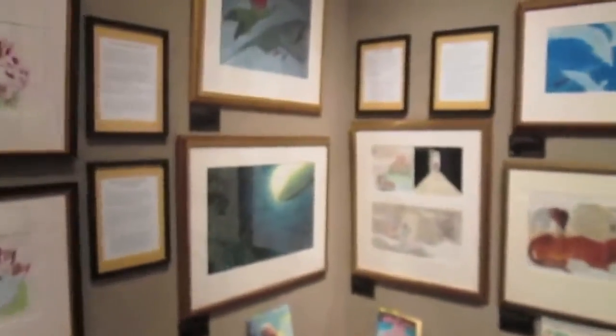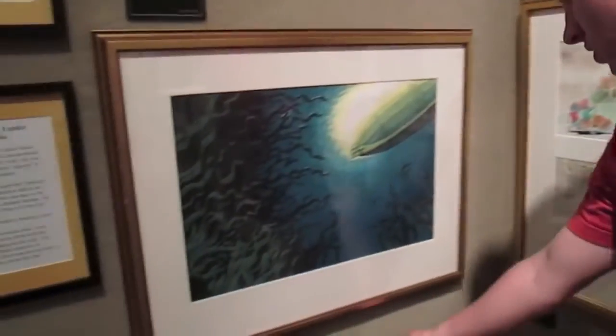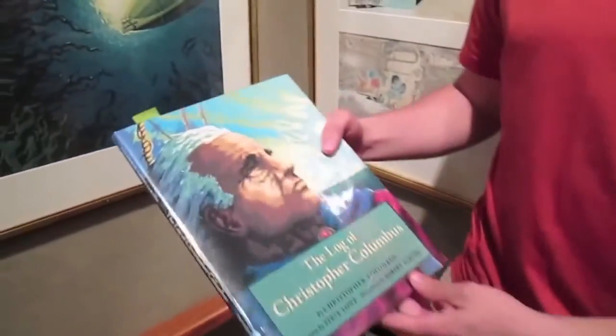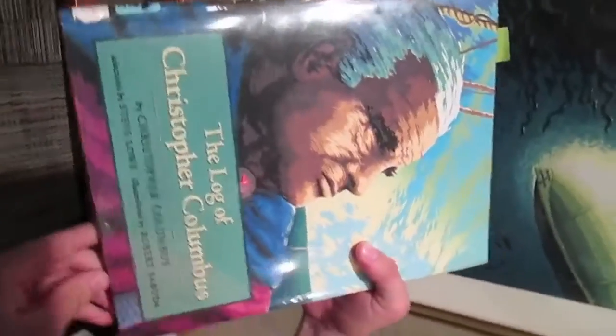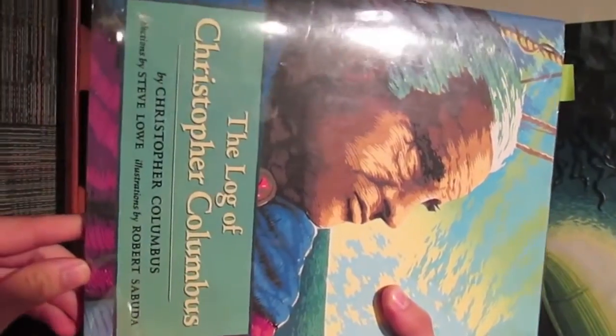That one's really pretty. Yeah, that one is pretty cool. Each piece of artwork plays an important role in a children's book. This particular illustration is from The Log of Christopher Columbus by Christopher Columbus. The illustrations in this book were done by Robert Sabuda and the selections were done by Steve Lowe.